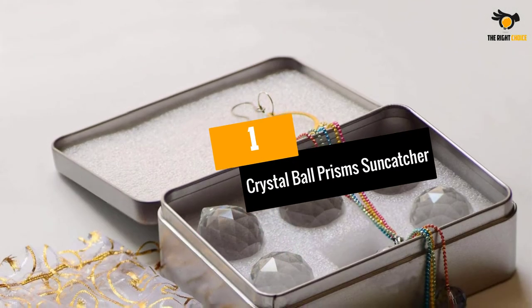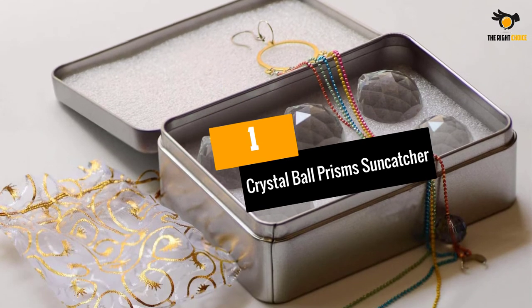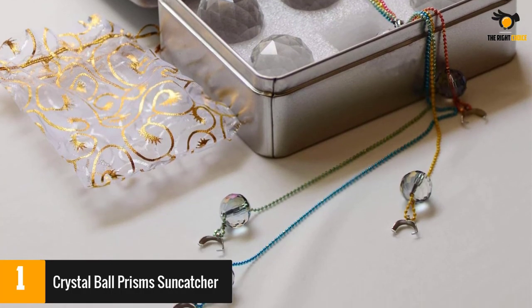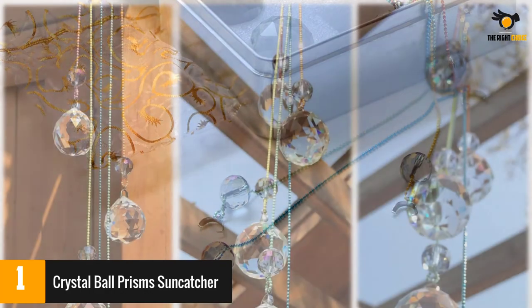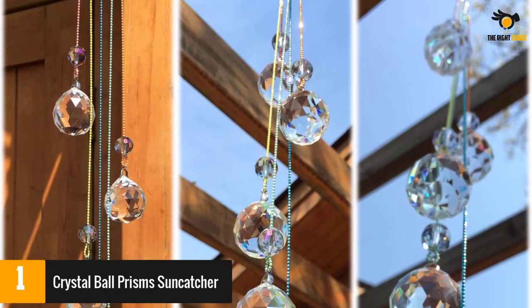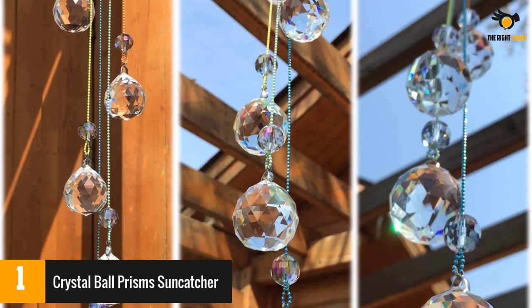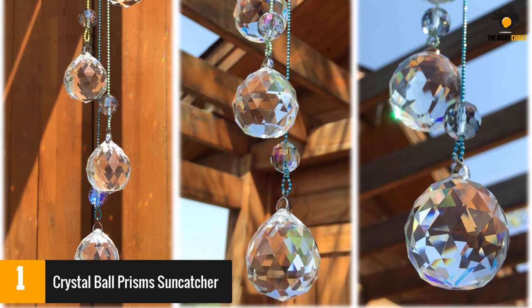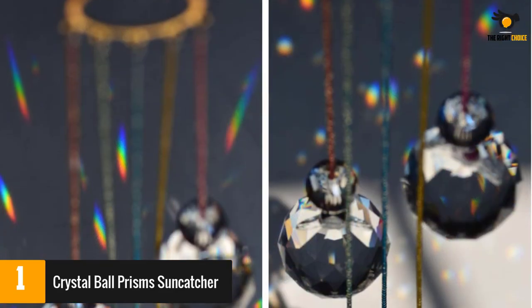At number 1: Crystal Ball Prism Suncatcher. Catch the sun at all angles with this tiered Prism Suncatcher from Pedobow. It consists of 5 faceted crystals hung by colorful copper chains from a single hook at the top. In direct sunlight, the prisms will scatter rainbows to create a magical atmosphere. It comes packaged in a giftable tin.